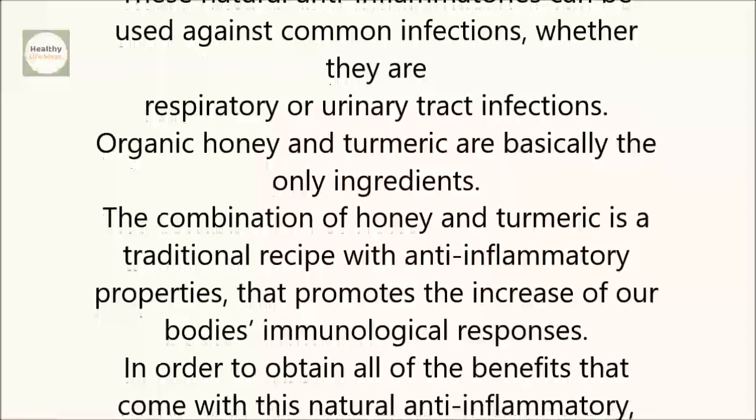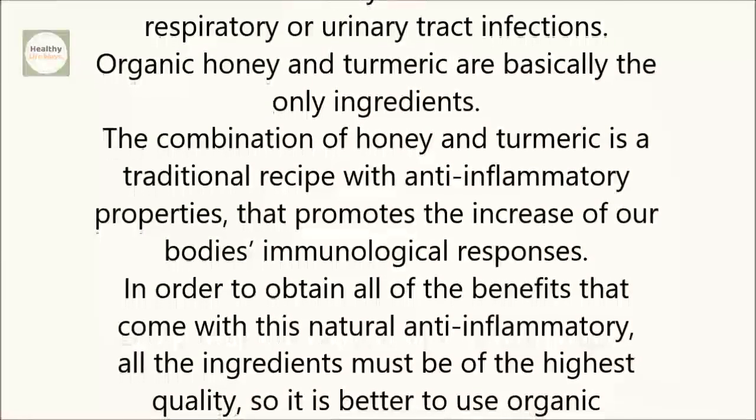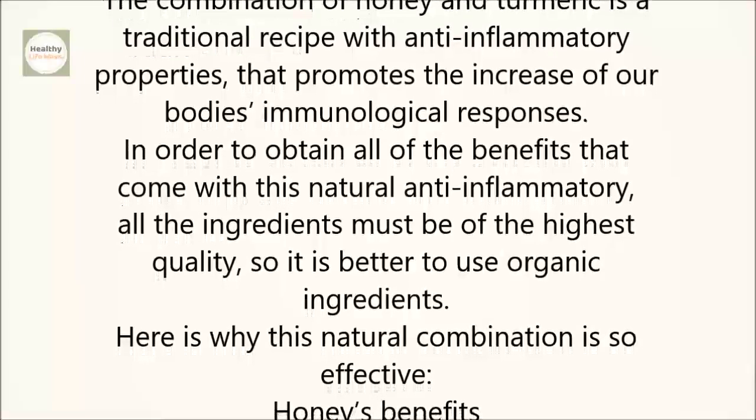In order to obtain all of the benefits that come with this natural anti-inflammatory, all the ingredients must be of the highest quality, so it is better to use organic ingredients. Here is why this natural combination is so effective.